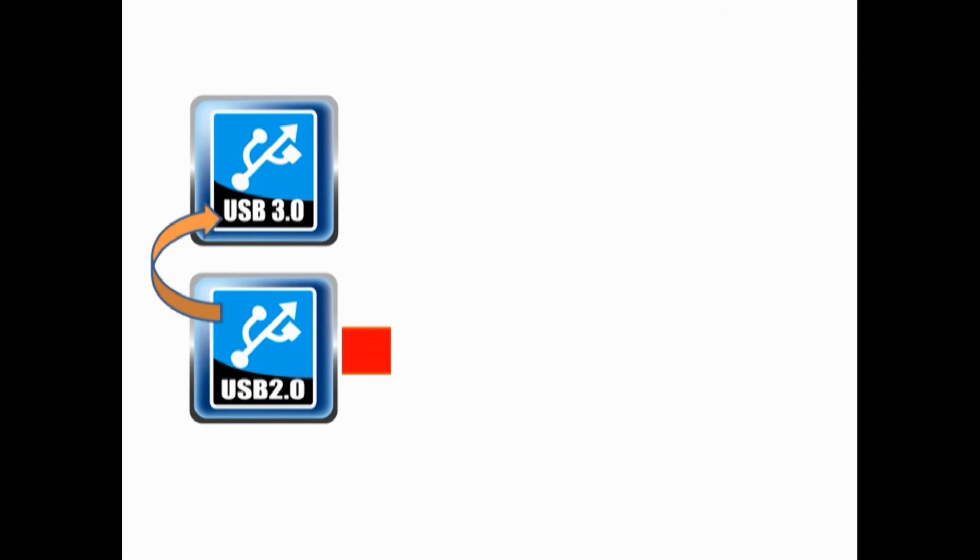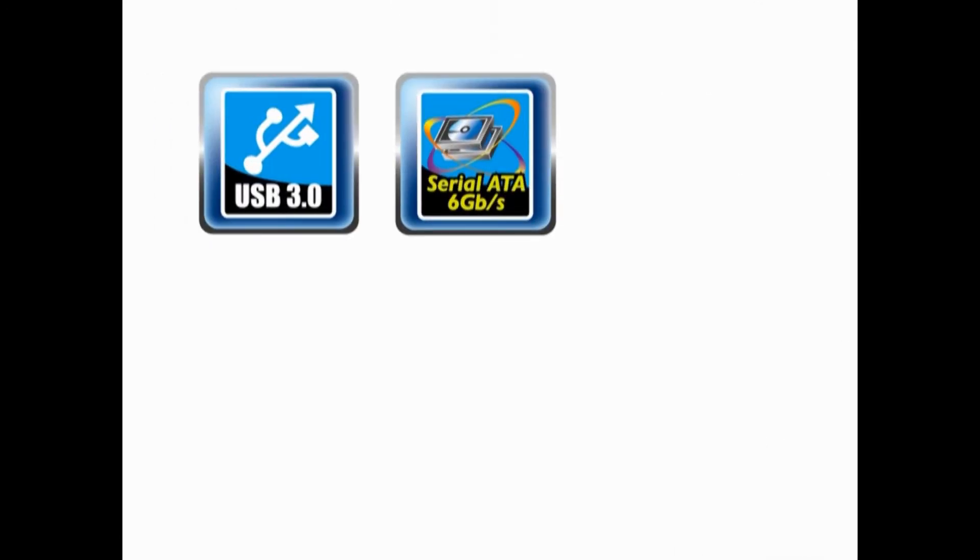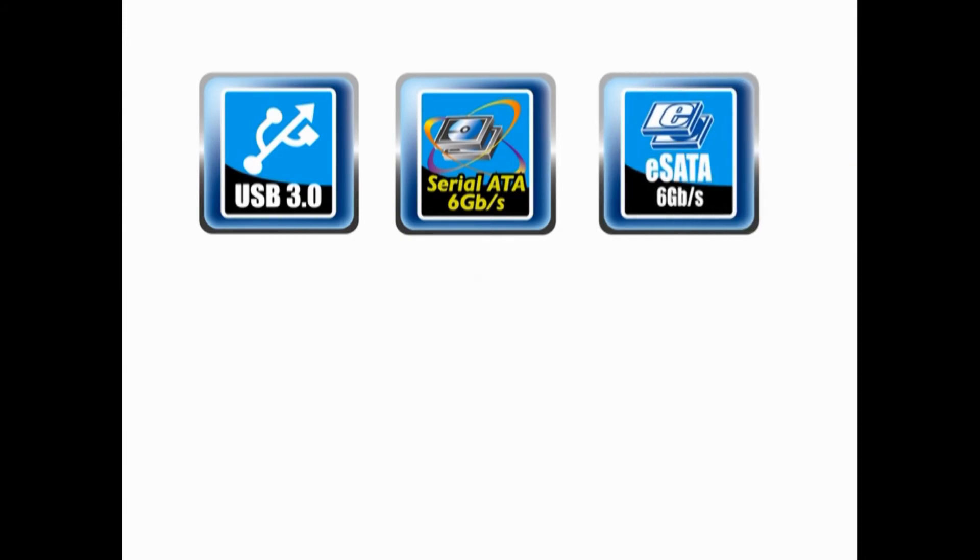With 10 times the speed of USB 2.0, USB 3.0 has become the mainstream transmission standard. The next generation platform, the A75F-8, of course natively supports USB 3.0, SATA 3.0, and E-SATA 3.0 — and ECS calls it Rapid 333.